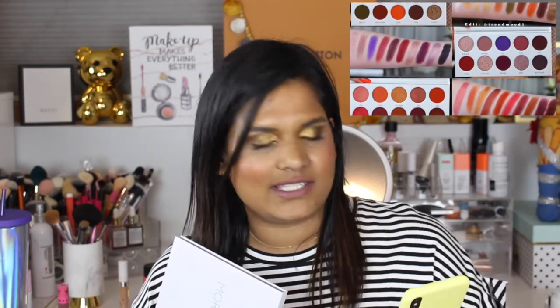There are four palettes, each with a name: Ring the Alarm is the red shades, Bling Boss is the purples, Armed and Gorgeous are the yellows, and Dark Magic is the greens. They're $15 each, or you can get a vault for $49.